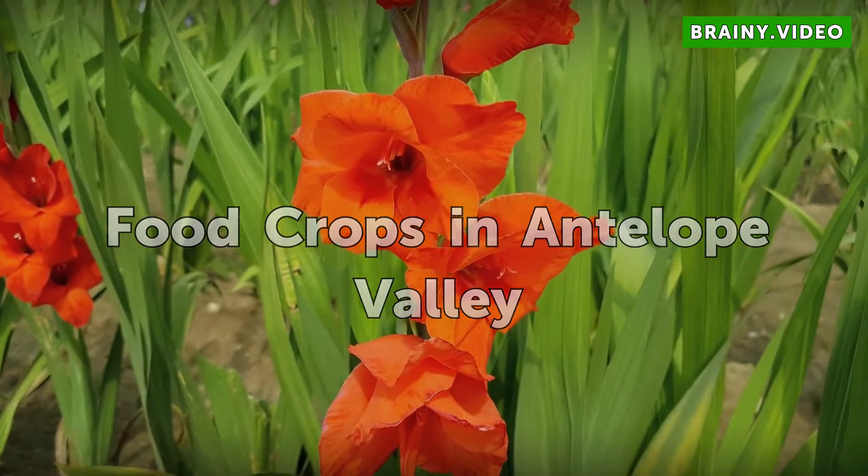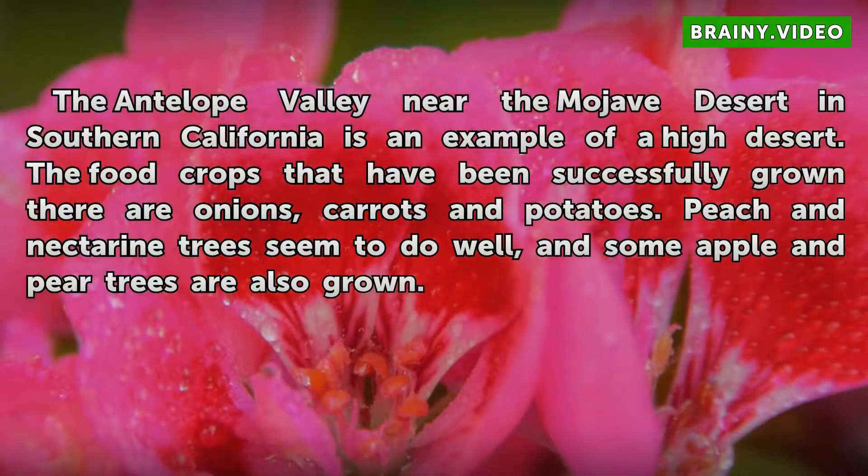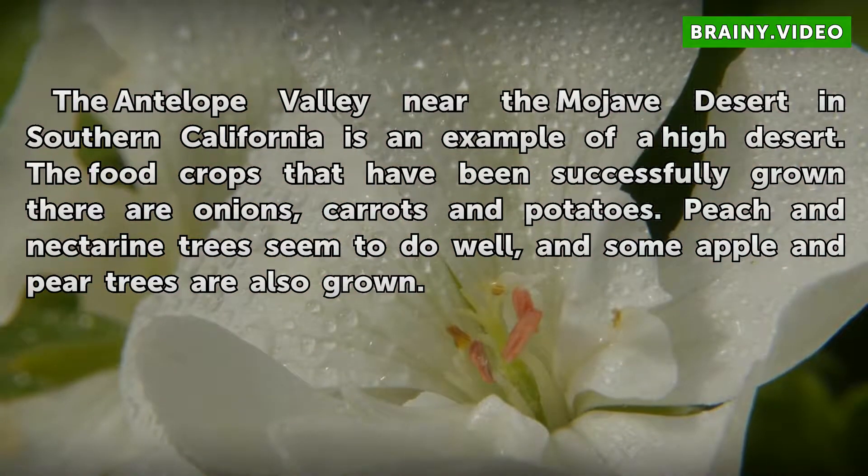Food Crops in Antelope Valley. The Antelope Valley near the Mojave Desert in Southern California is an example of a high desert. The food crops that have been successfully grown there are onions, carrots, and potatoes. Peach and nectarine trees seem to do well, and some apple and pear trees are also grown.